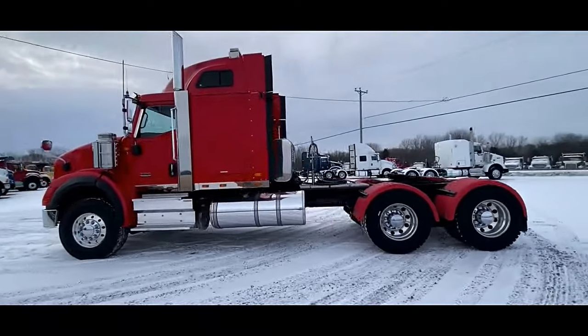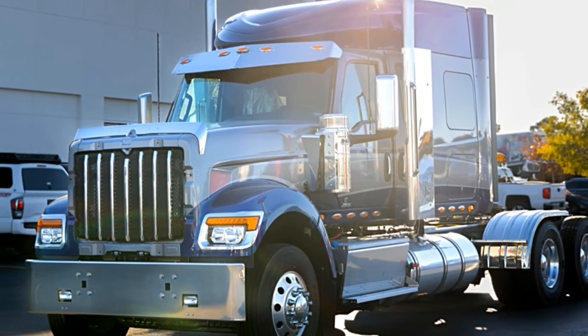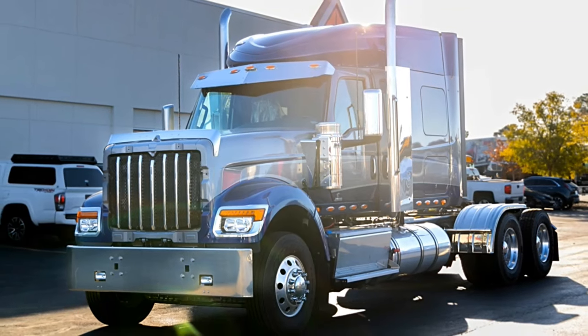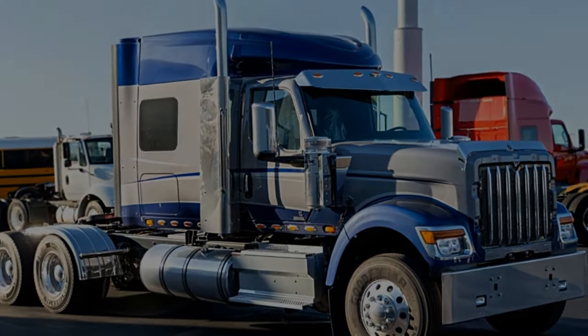In terms of safety, the HX620 Sleeper is equipped with advanced safety features to help drivers stay safe on the road. From advanced braking systems to stability control technology, it offers peace of mind and confidence in various driving conditions.